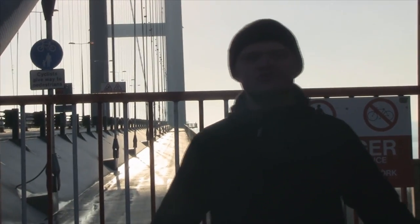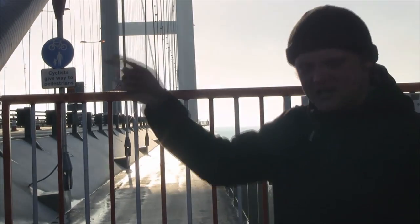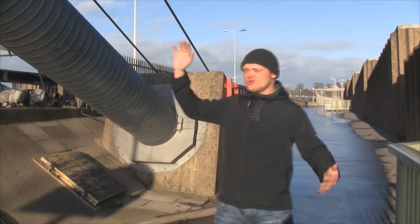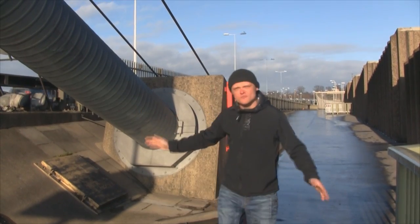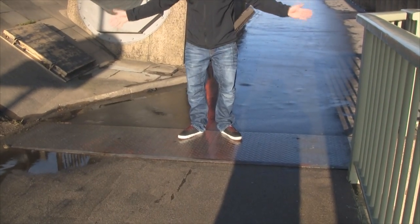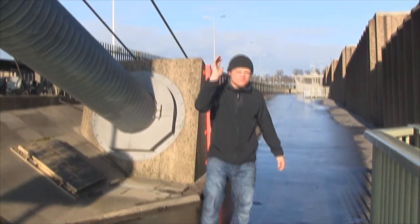On average, 120,000 vehicles a week will use this single span suspension bridge here in Humberside. We're just stood at the foot of the bridge. This is where the Humber Bridge starts — this is where the physical single span suspension bridge starts that crosses the River Humber.